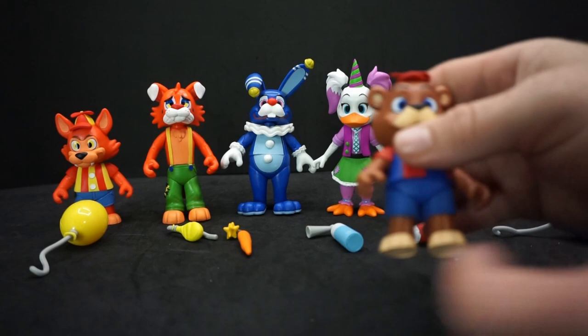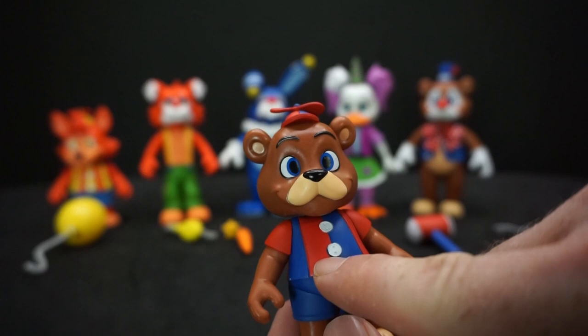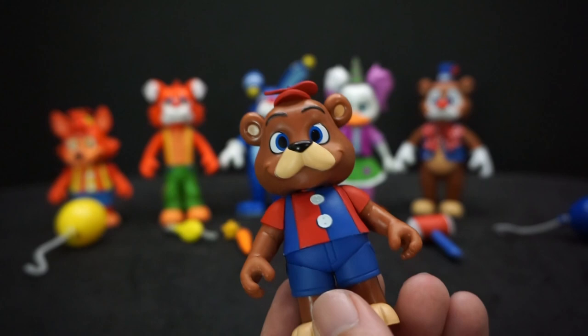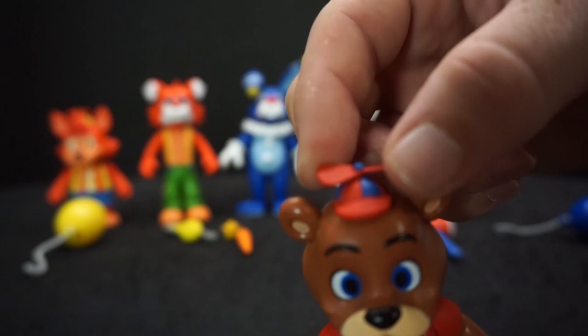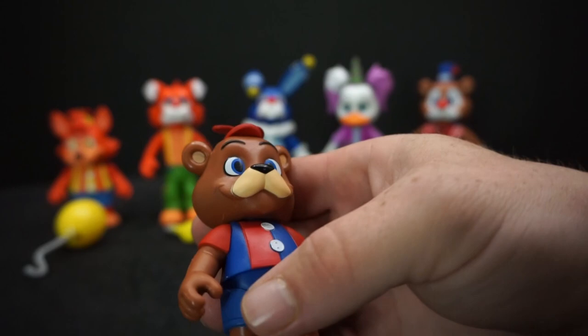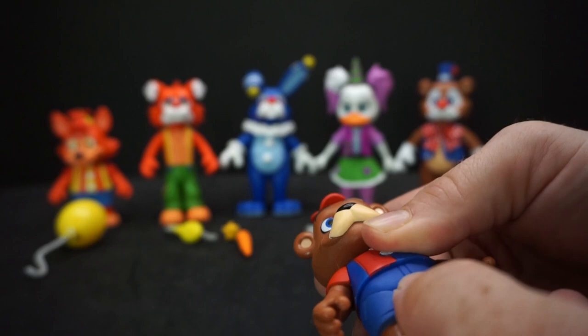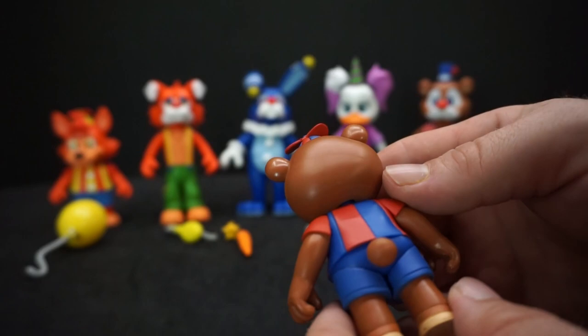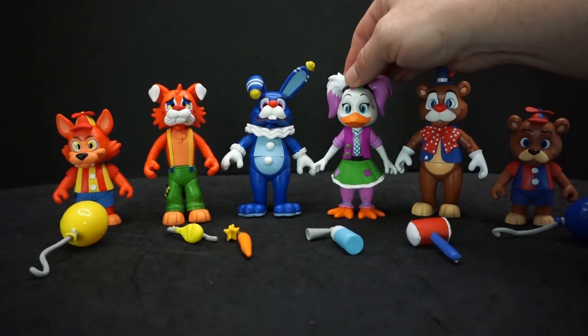Balloon Freddy is a happy-go-lucky little guy and his paint is mostly good — just a little overspray of blue on one of the red buttons, not a big deal. Do not twist his propeller hat; I twisted mine to test it and it moved slightly, but I won't go further because I'm afraid it'll break. He has the same articulation: head, shoulders, waist, feet, and legs. No real problems with this one.